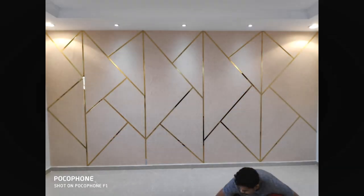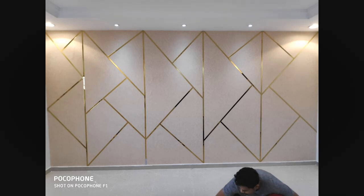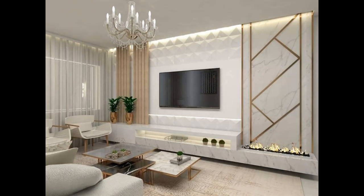Install shelves. If you've run out of floor space for bookshelves, take your collection to the wall. Install floating shelves and display hardcovers, small sculptures and other odds and ends.